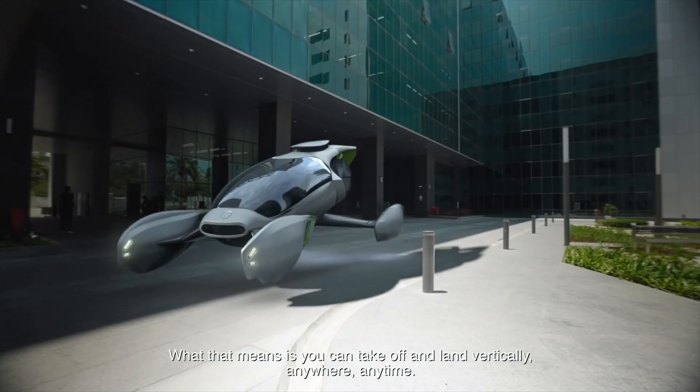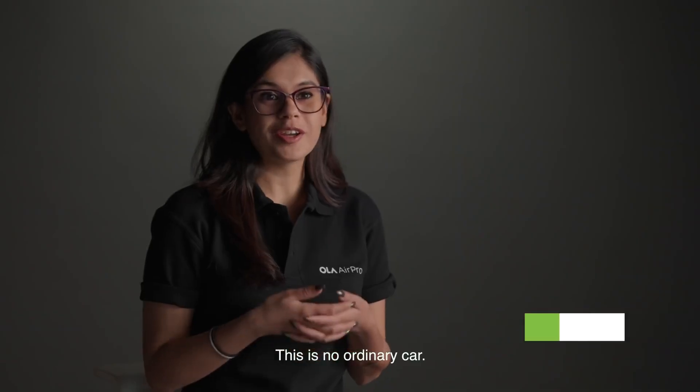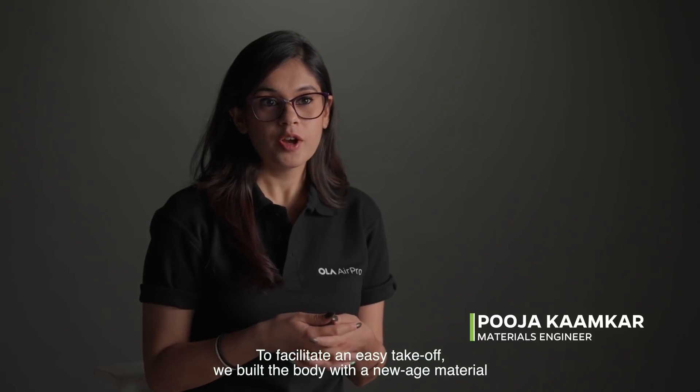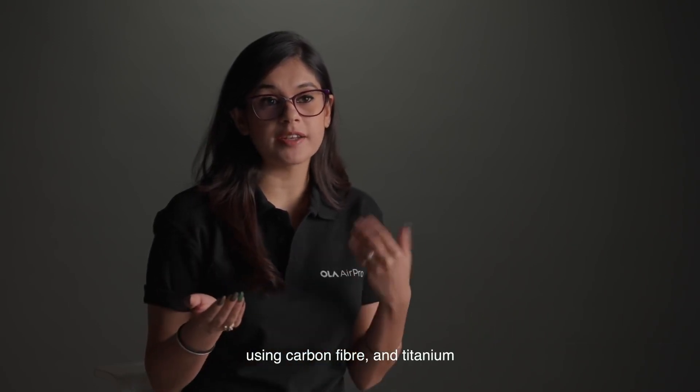What that means is you can take off and land vertically anywhere, anytime. This is no ordinary car. To facilitate an easy take-off, we built the body with a new age material using carbon fiber and titanium.